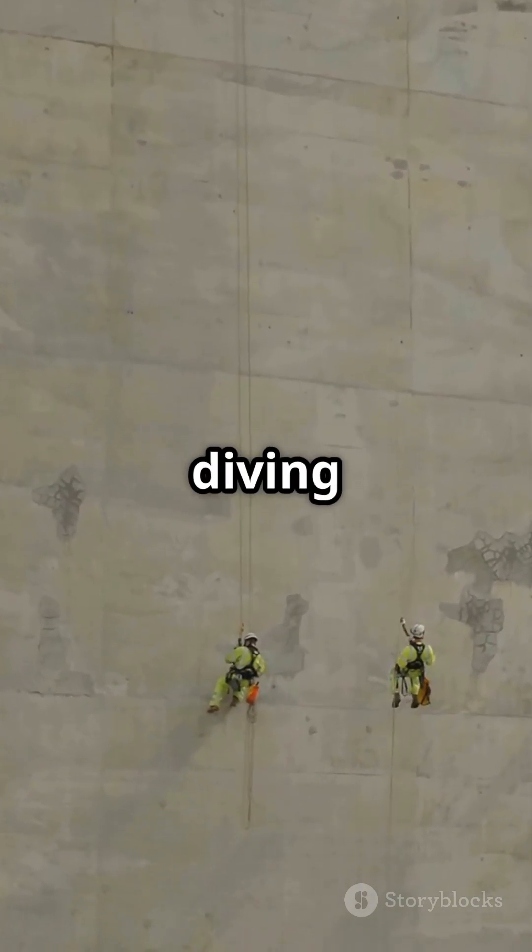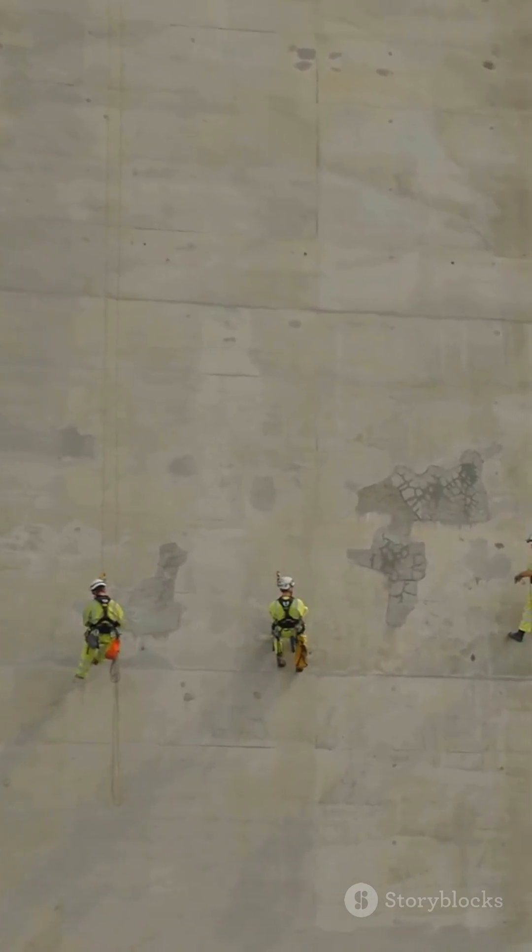Then there's bending. Picture a diving board bending under weight. Engineers design bridges to handle this bending without breaking.